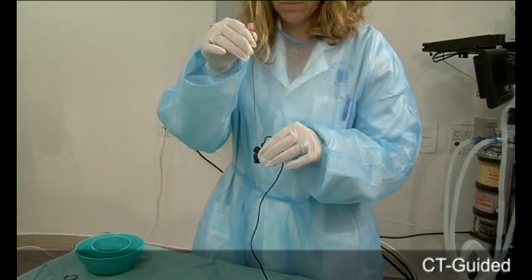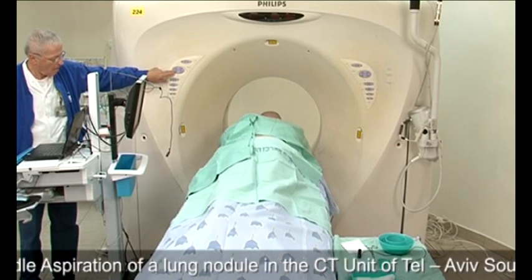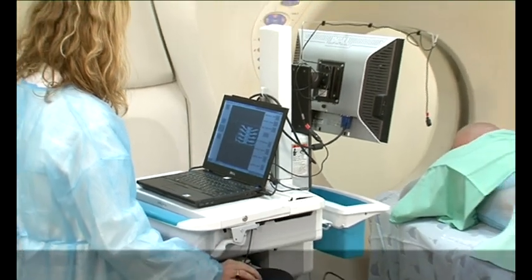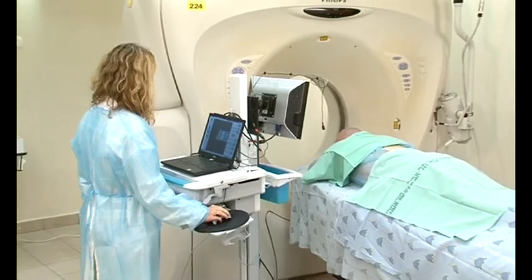By mounting on standard needles, the system seamlessly integrates into existing hospital standard of care. The ActiSight system assists interventional radiologists to navigate to a designated target in three streamlined steps.